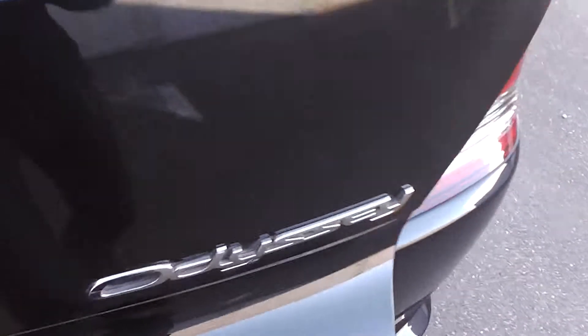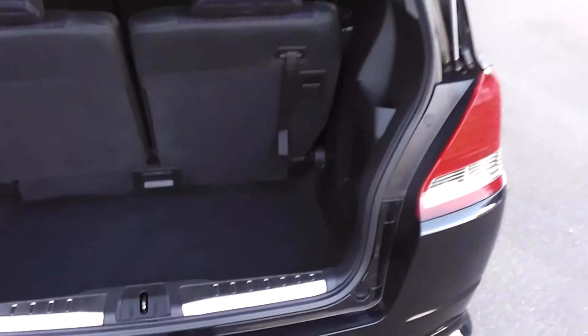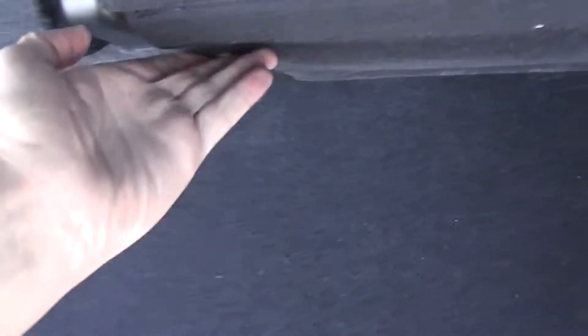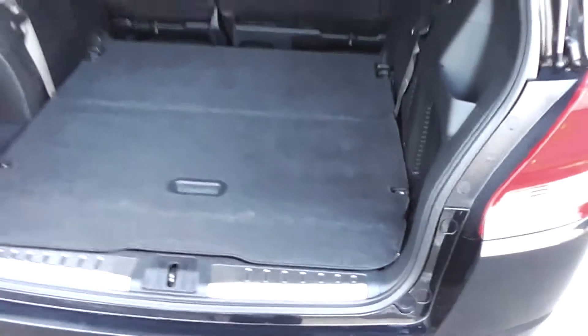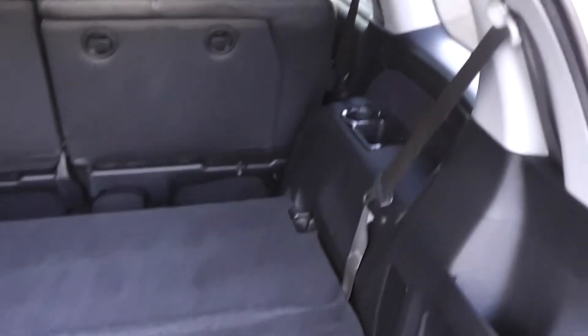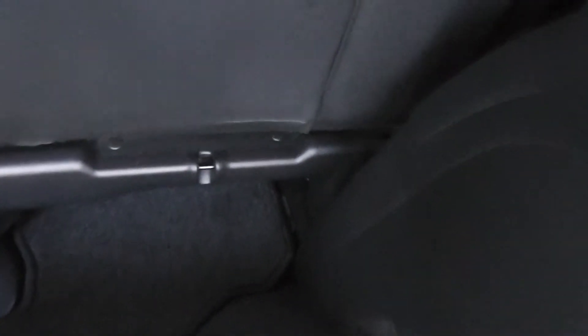And finally the boot. The great thing about the Odyssey boot is it's really easy to fold down — slip the back seat, drop that down, and just pull that lever there. I'm trying to do this with one hand while holding the camera as well. And as easy as that, it's folded down — heaps of room in the back. The middle row of seats also has ISOFIX child seat anchor points, and also anchor points just down the bottom there of the seats.